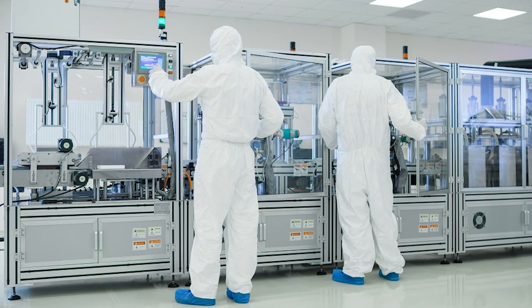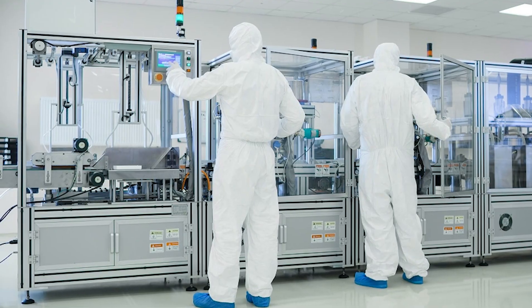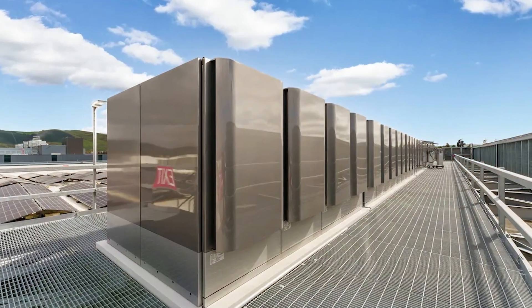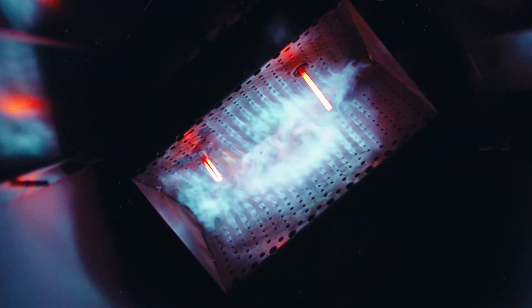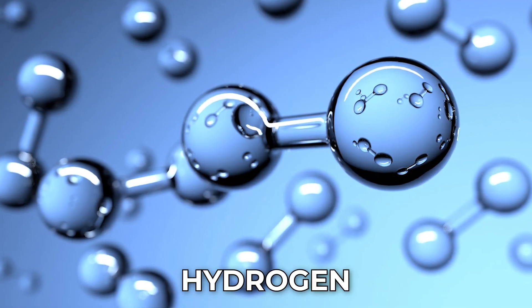But perhaps the Bloom Box's greatest strength is its fuel flexibility. It's fuel agnostic, which means it can run on natural gas today, biogas tomorrow, and pure hydrogen soon.